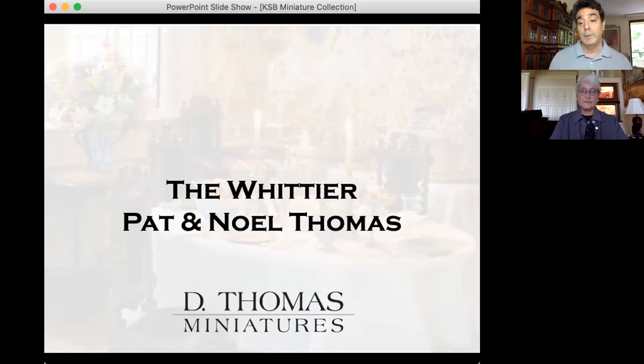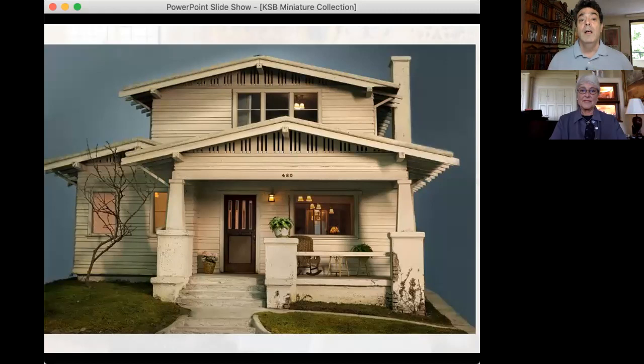Pat and Noel Thomas are probably one of my favorite miniaturists. This is the Whittier — it was actually the home of Sarah Salisbury, who was a big miniatures collector, and this was her childhood home. She had Noel and Pat build it. It's a California mission style house filled with wonderful arts and crafts pieces. I met them first at the Guild School — the International Guild of Miniature Artisans. I took their classes and was really taken with their process of aging. That's what they're most known for — the aging of their houses.